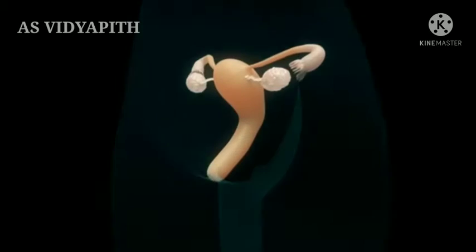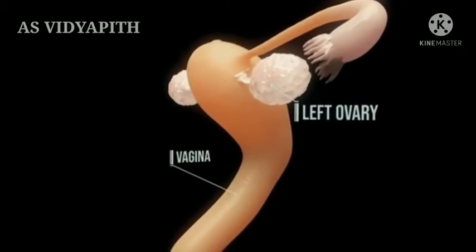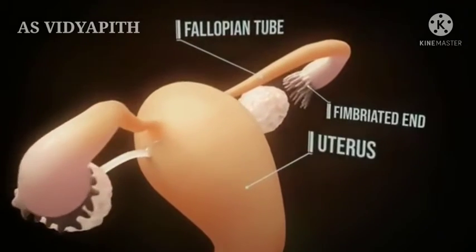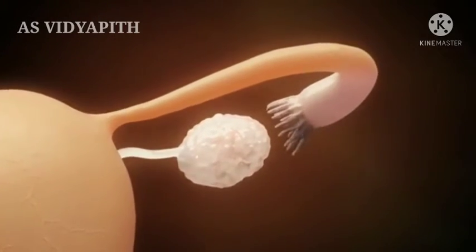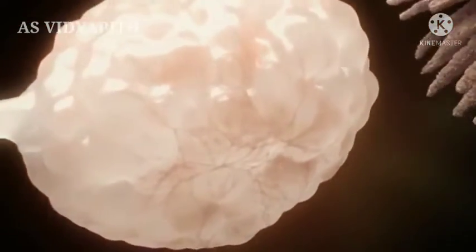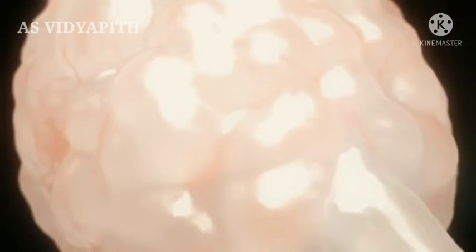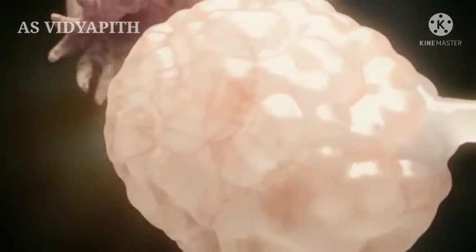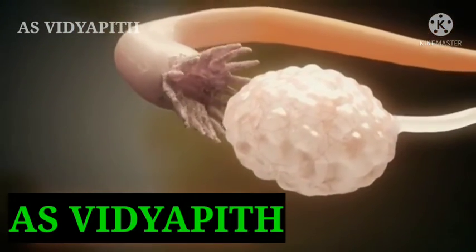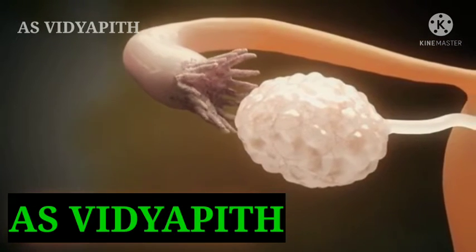Men, and especially women, possess various organs that are optimally suited for the creation of another human being. The ovary possesses about half a million eggs embedded in follicles. Several follicles, and therefore eggs, mature in each cycle. The dominant follicle grows to about two centimeters, and the fimbriated end of the fallopian tube, which eventually catches the egg, moves to the site of ovulation.